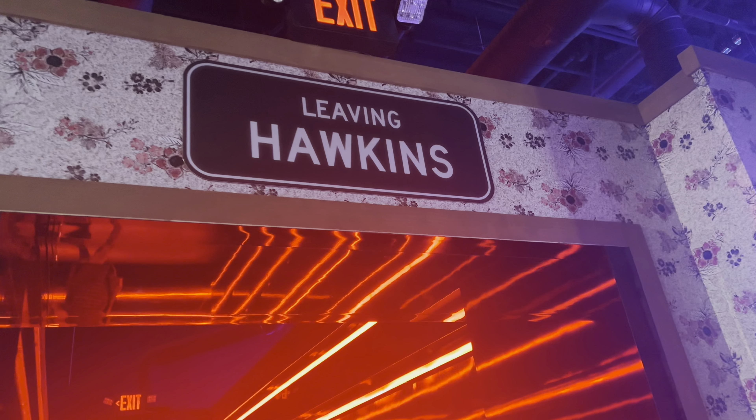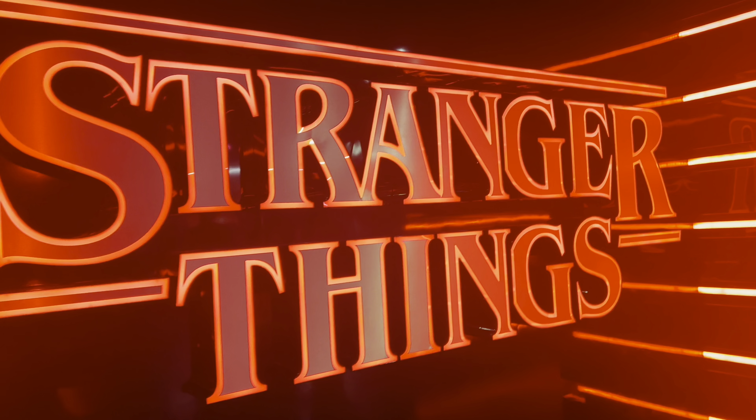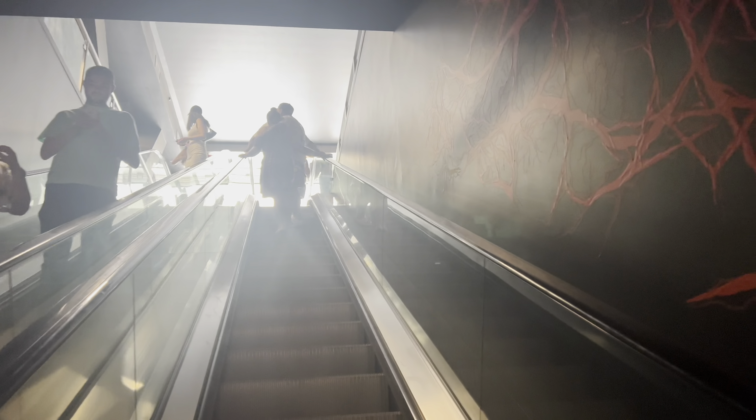Alright guys, now we got our merch — we are leaving Hawkins. This is such a fun experience though. I hope you all enjoyed this video of Stranger Things in Las Vegas. Please subscribe if you haven't already, check out the two videos on screen, and goodbye everyone — fantastic store!